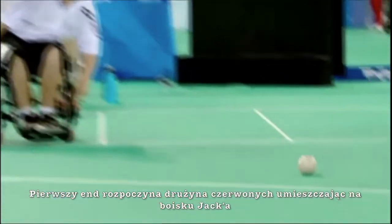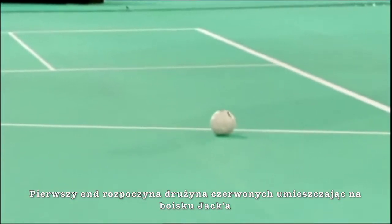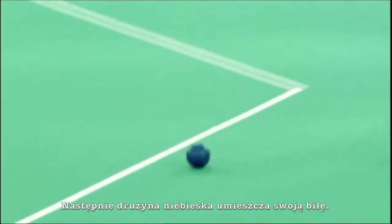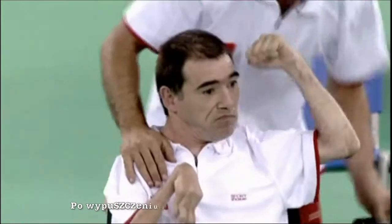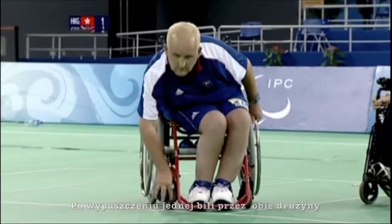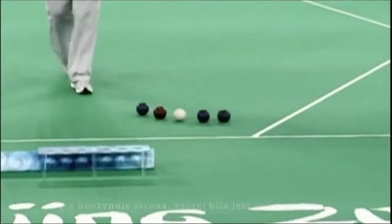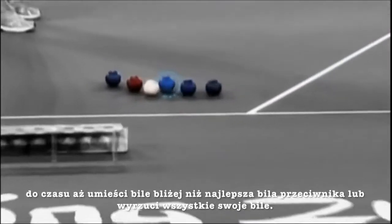The red team starts the opening end by playing the jack first, followed by one of their own red balls. Then the blue team plays their ball. After both teams have played one ball, the side whose ball is furthest from the jack will continue to play, until their ball lands closer than their opposition's, or they run out of balls.